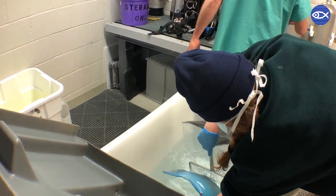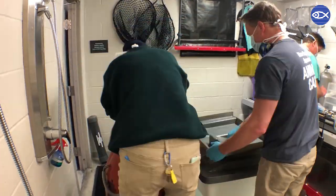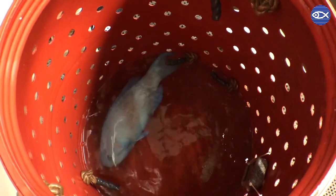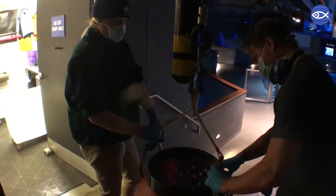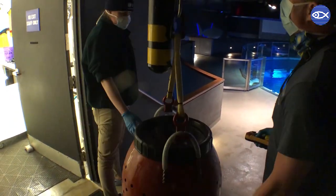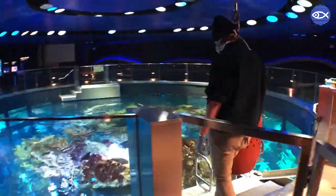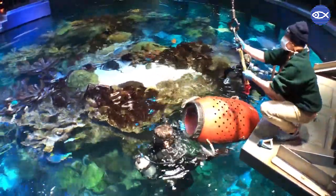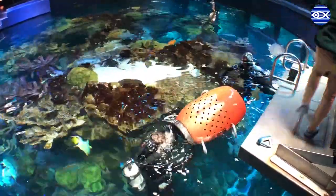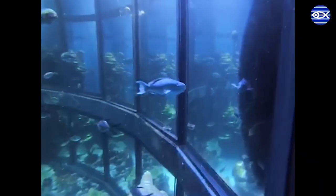Now that the exam is complete and the parrotfish is almost fully awake, it's moved back into the holding barrel, which will act as a recovery room for its return to the giant ocean tank. Divers will keep a close eye on the parrotfish until it's fully awake, and then open the barrel allowing him to rejoin the rest of the fish within the giant ocean tank.